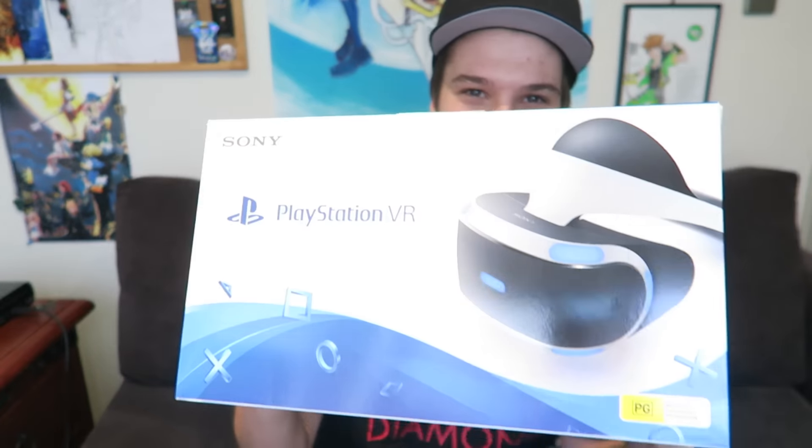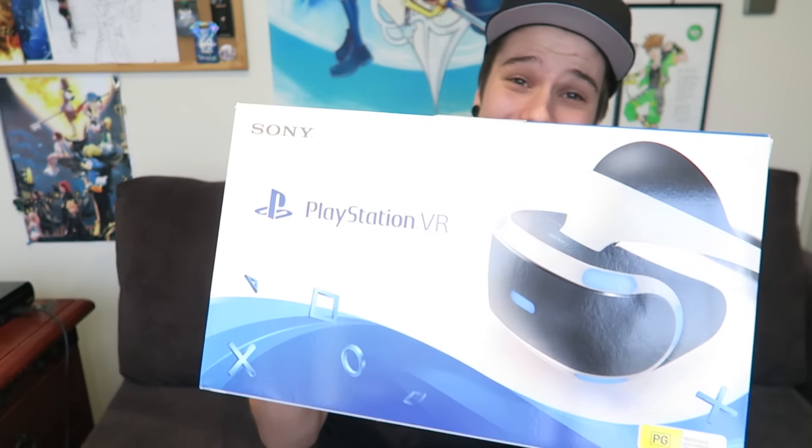Yo what's going on guys, it's Cynical and today with you guys it's kind of a special day because today I'm going to be unboxing the PlayStation VR.